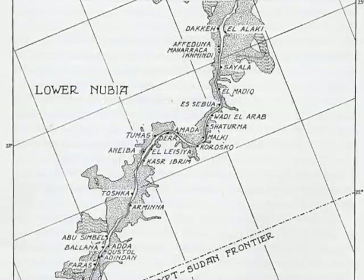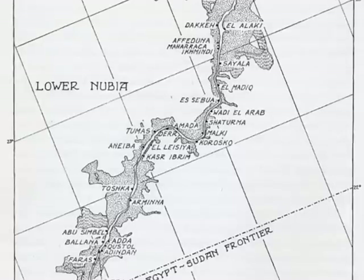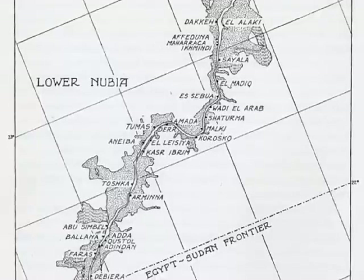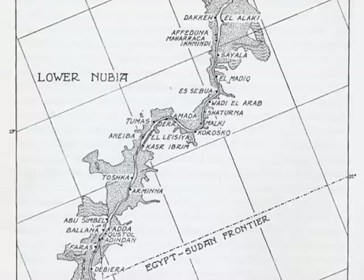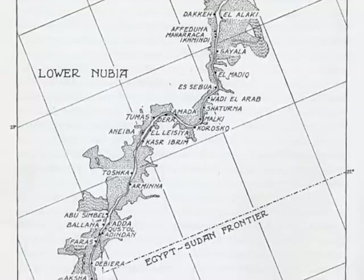As you were working, you mentioned that you were working from these maps which had been based on aerial photographs. To what extent were there any surprises? Did you find that generally you found what was on the maps, or were there things you couldn't locate, or things that you never expected to be there in the first place?